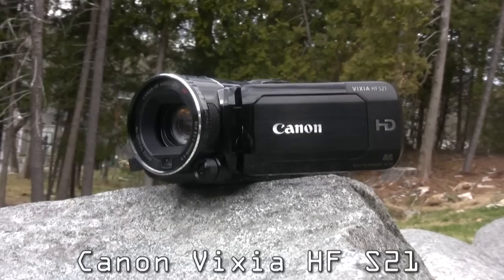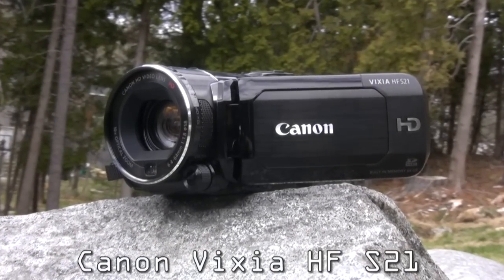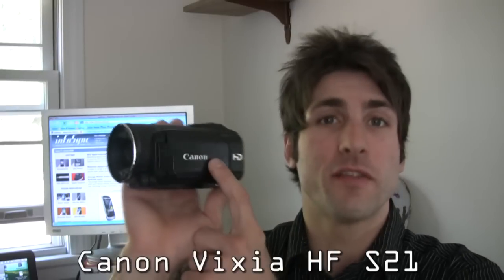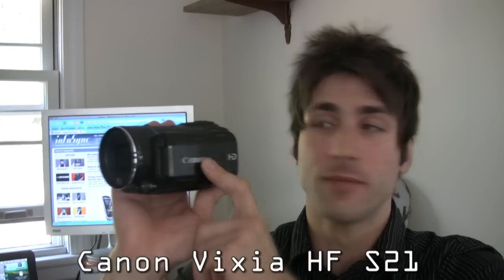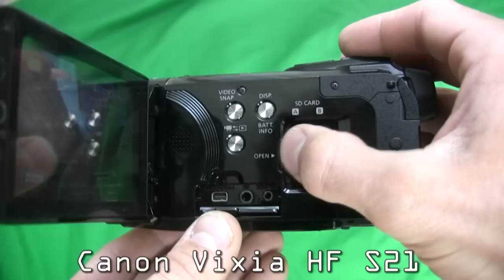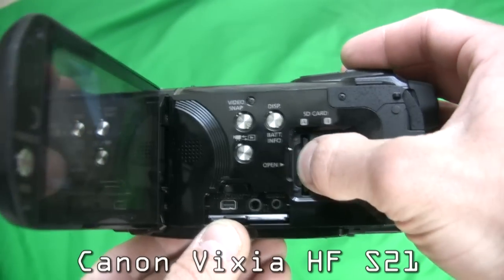Today we're hanging out with the commander-in-chief, the top dog, the Canon Vixia HF-S21 high-definition camcorder. This has 64 gigabytes of internal flash memory. It also has two SD card slots, which migrates a pro feature into a consumer body.